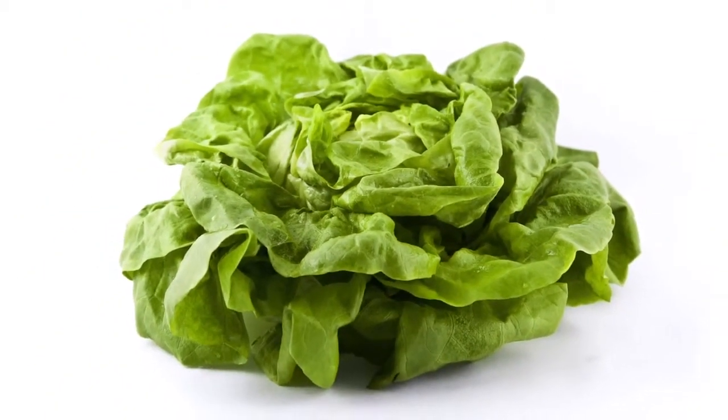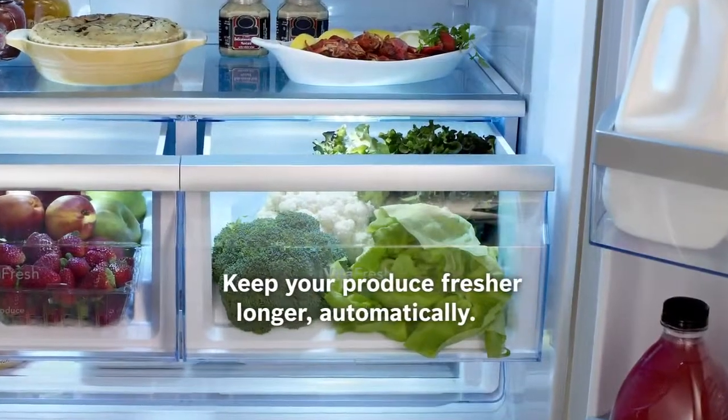Bosch decided to give lettuce a lifeline. Introducing VitaFresh, only from Bosch.